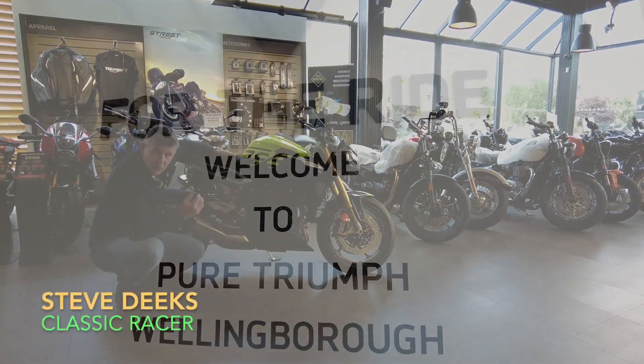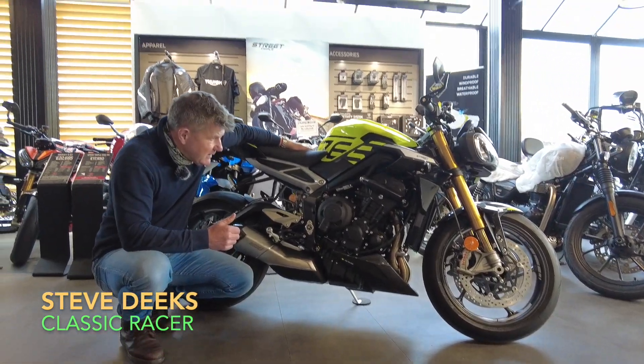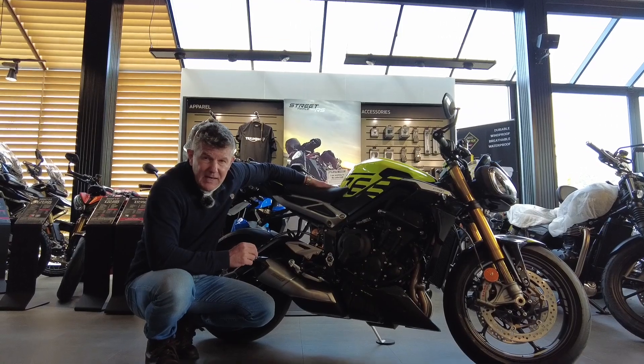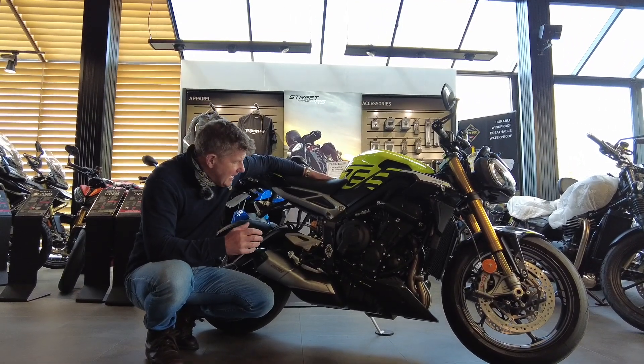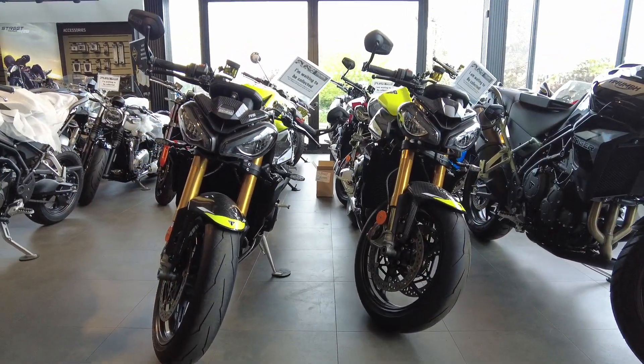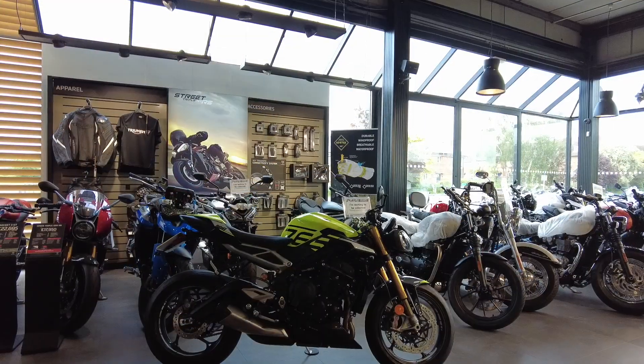Here at Pure Triumph, as you know I like to test all of the bikes for our customers, but this unfortunately is one I'm not going to be able to test — and I'd love to — and that's simply because the entire allocation was sold out within five minutes of the bike going on sale.